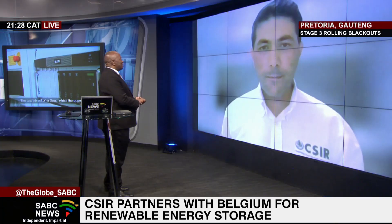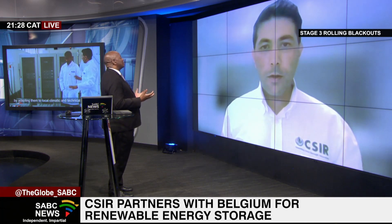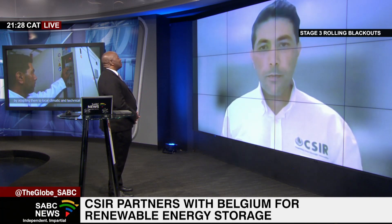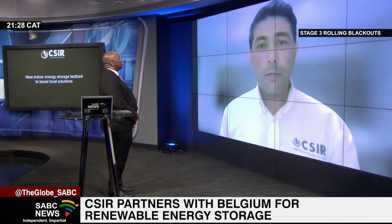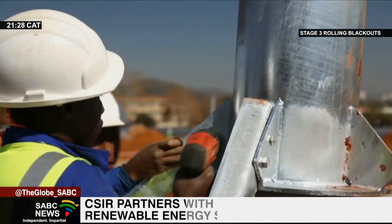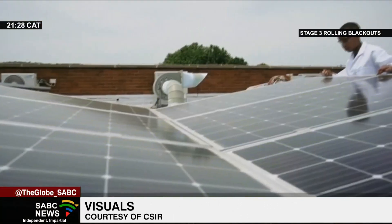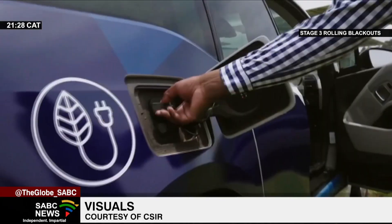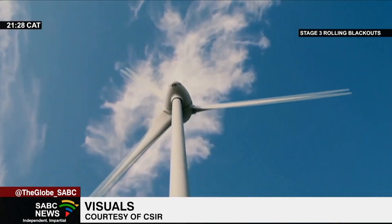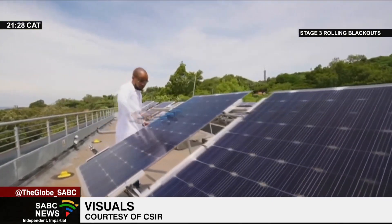Are we contributing to the Belgians some of our discoveries? Yes. I can't speak exactly to what discoveries they are, but the energy storage testbed is only a small part of the collaboration. We've been collaborating in other areas where we share our discoveries — what they are exactly is beyond my scope, unfortunately.